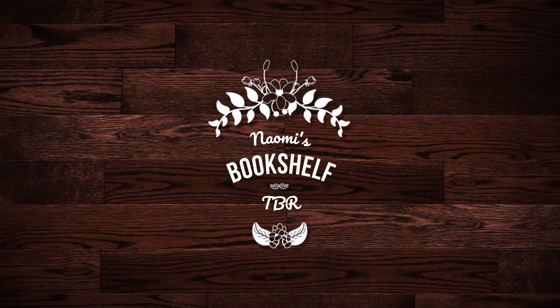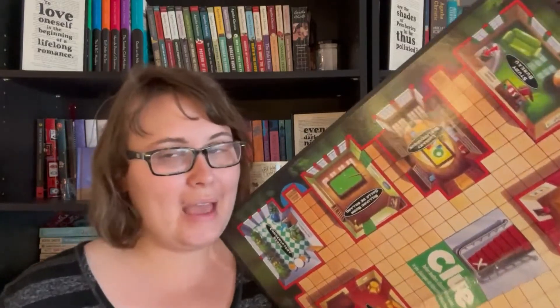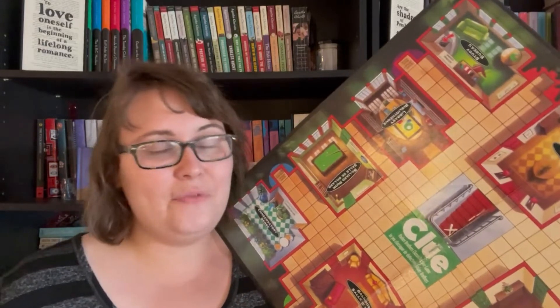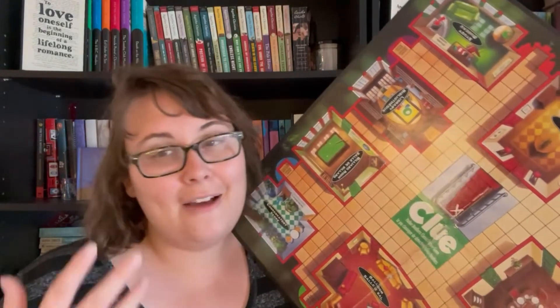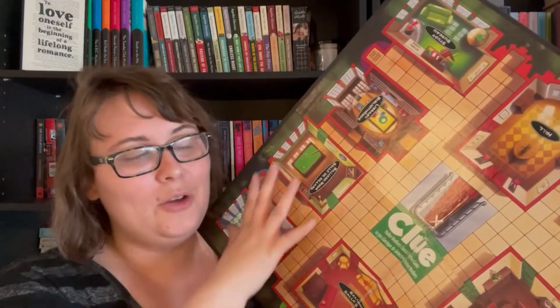Hello everyone and welcome back to Naomi's Bookshelf. We are going to do TBR Clue for May. TBR Clue is my personal way of picking books for my TBR every single month. I use prompts on each room, and every room I assign two cards that I don't know about. I have to read a book for each room to reveal those cards, and at the end of the month I have to guess who done it in that little special envelope — whether it be Professor Plum with the wrench in the study or Colonel Mustard in the library with the rope. You have to guess, and to guess correctly you have to figure out what prompts revealed which cards.